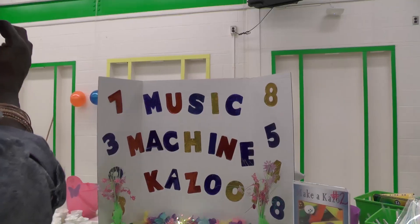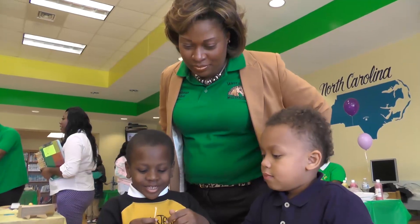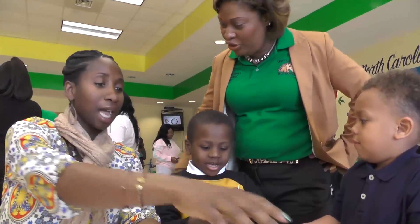For a second year in a row, a grant from the Duke Energy Foundation has helped make this event focusing on science, technology, engineering, and math possible.